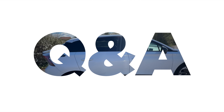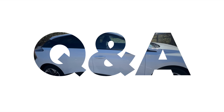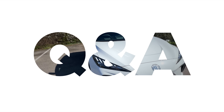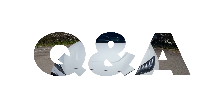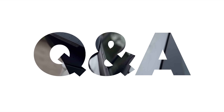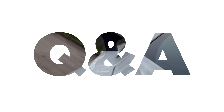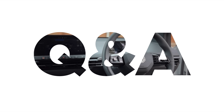Hey guys, thanks for tuning in. In today's video I will be answering your questions about my MG4 and MG in general. I have picked out 10 of what I think will be of most value, but if you have any more questions please let me know in the comments section below and I'll be happy to answer them in a follow-up video.